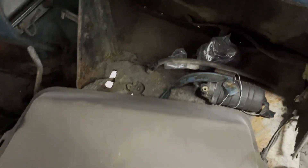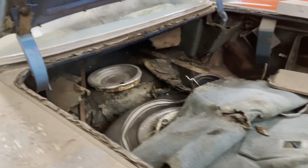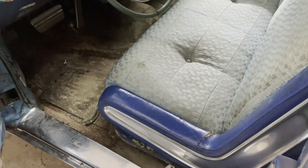Not much more to say about the trunk - for sure it has some rust here and needs to be repaired, but on the other hand it's not too bad. We can assume that this is the original paint. Both front and rear doors work on this side, so that's a good thing.